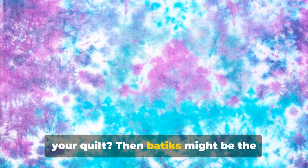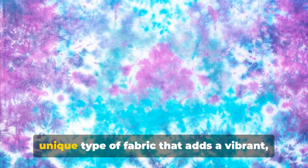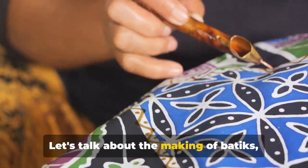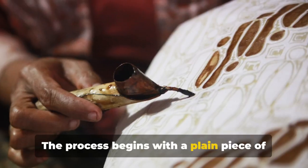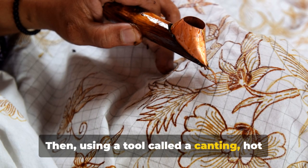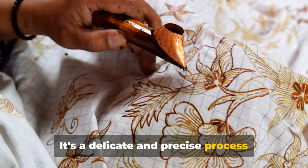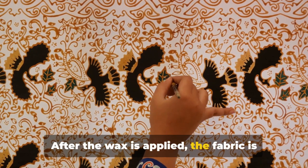Looking for a touch of the exotic in your quilt? Then batiks might be the fabric for you. Originating from Indonesia, batiks are a unique type of fabric that adds a vibrant, intricate touch to any quilting project. The making of batiks is as fascinating as the fabric itself. The process begins with a plain piece of cloth — usually cotton or silk — and using a tool called a canting, hot wax is meticulously applied to the fabric in a specific pattern.